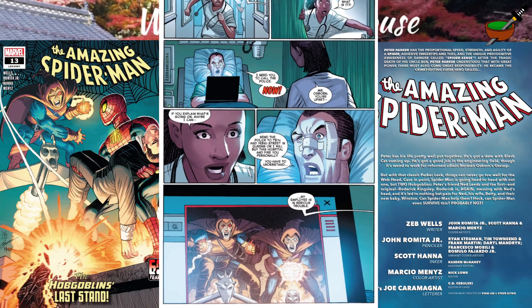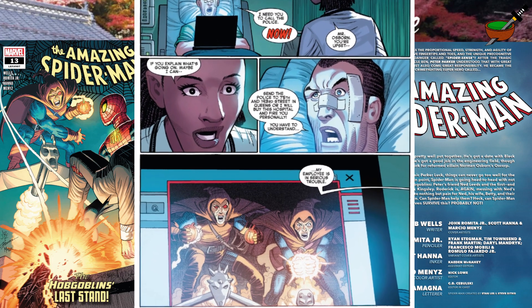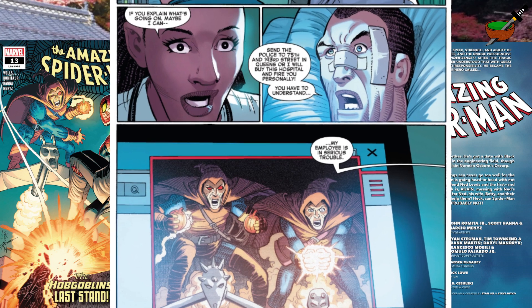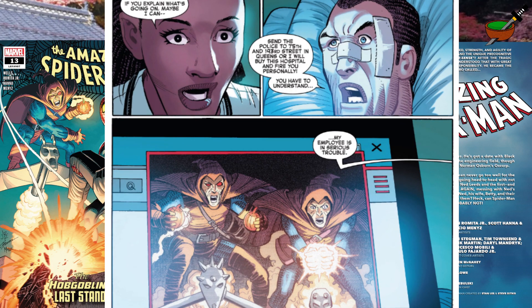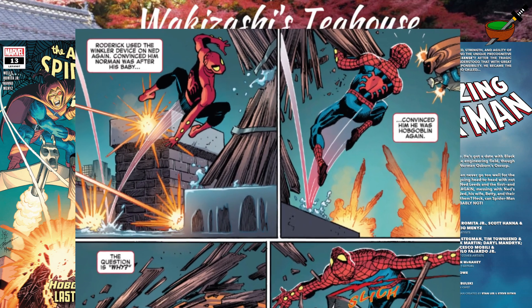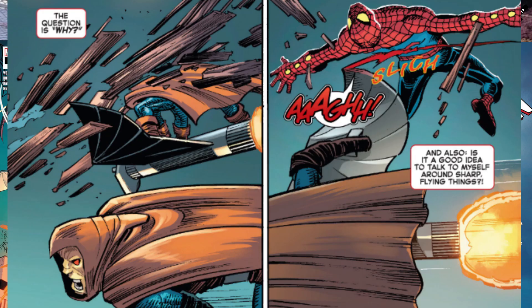At the end of last issue, we left Spider-Man in a head-to-head battle with two Hobgoblins. This issue opens with Norman Osborn in hospital, panicking and shouting for the nurse. He's watching the battle somehow on computer — my employer's in serious trouble. We're given a bit of a mini info dump which reminds us Roderick has used the Winkler device, a machine convincing Ned Leeds that he is the Hobgoblin again. Spidey's asking the question: why?